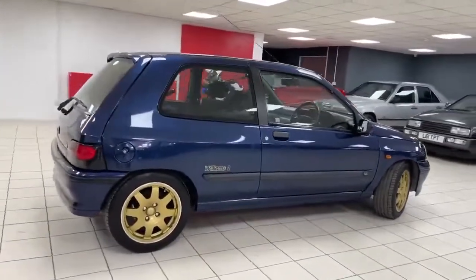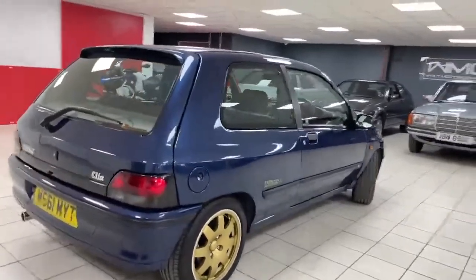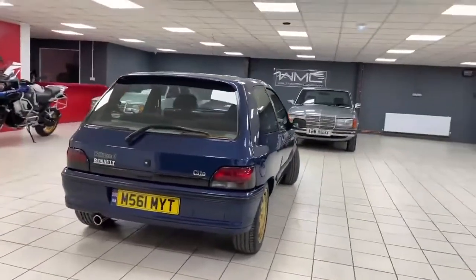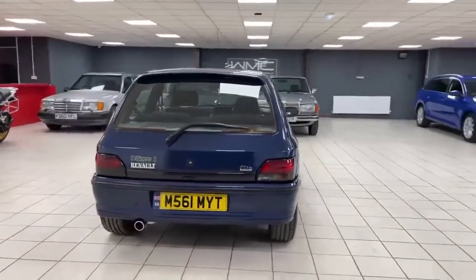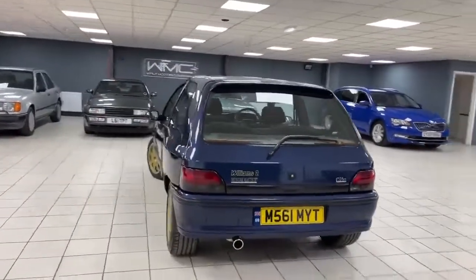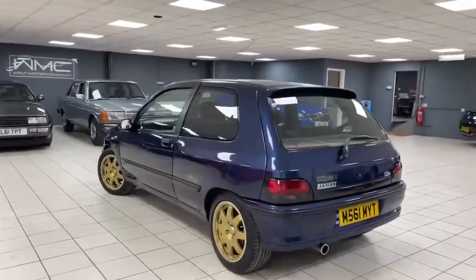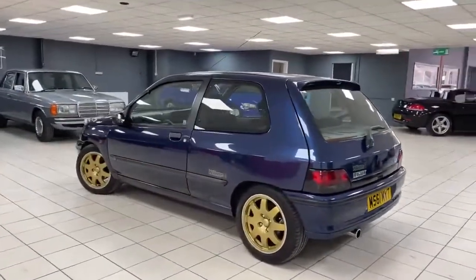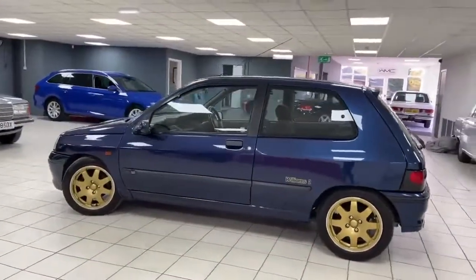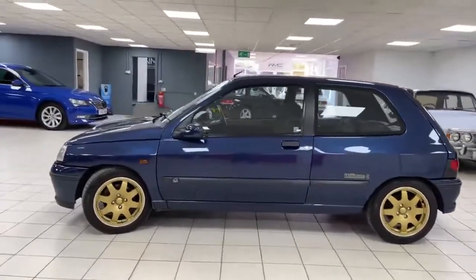The car has been in the same family since it was six months old. Unfortunately the gentleman who predominantly owned it passed away — I think it was probably a demonstrator to start with, then passed to the son, and then to the wife, so she's been the registered keeper since 2004. The car is in just exceptional condition, absolutely lovely, all the way around, with only 34,000 miles on the clock.